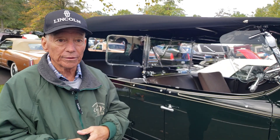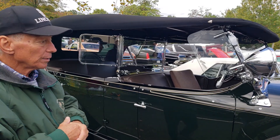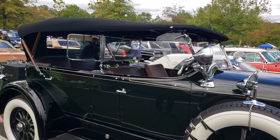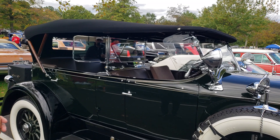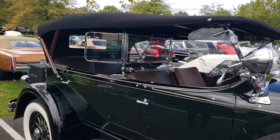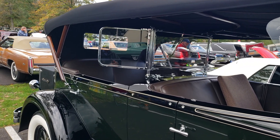Each one was an individual custom order — you could go to them and say here's what I want, and they would build it for you. Whatever color you wanted, any color combination you wanted. How many of the four-door sport tours like this are known? I believe they made 60 or 65 in this body style. Any idea how many are left? I can't even begin to guess, but I've personally only ever seen three.